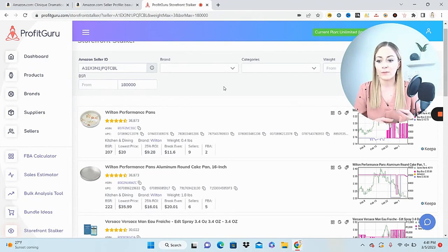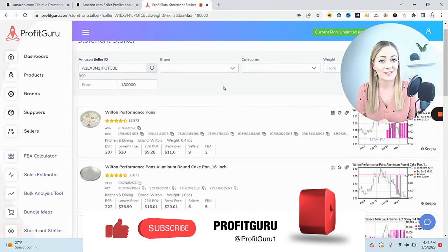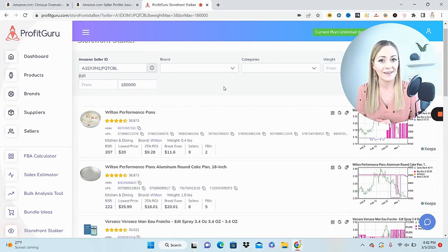I hope you can see now why this is so powerful. It really doesn't get better than this — I'm so excited to share this with you because I know it works. Give it a try: get in there, start looking at the brands and sellers, start storefront stocking good sellers you're finding, and your Amazon business will absolutely grow. I hope this was helpful. Thank you so much for hanging out with me, and I'll catch you in the next video.